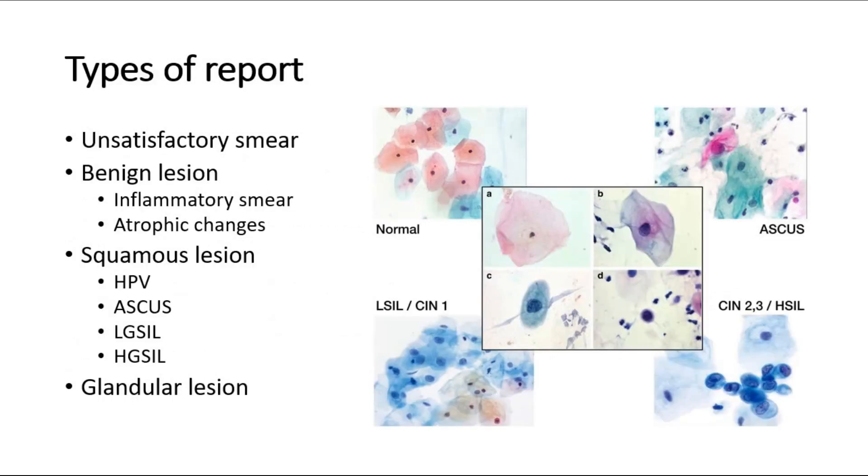These are some of the types of reports that we might get from the pap smear results. It can be an unsatisfactory smear due to the smear being too thick, air-drying artifact, contamination, or inadequate sampling of cells. Other report types include benign lesions such as inflammatory smear or atrophic changes. There may also be squamous lesions such as HPV. ASCUS is the atypical squamous cells of undetermined significance. LGSIL is the low-grade squamous intraepithelial lesion, whereas HGSIL would be high-grade squamous intraepithelial lesion.